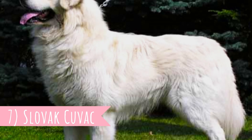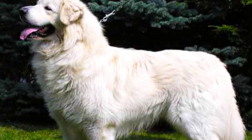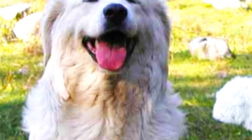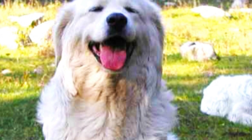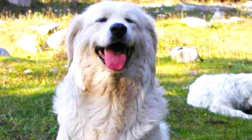Number 7: Slovak Čuvač. There are five very similar white-coated European livestock guardians and the first one in this video is the Slovak Čuvač — an even-tempered, faithful, reliable, and very strong dog breed.